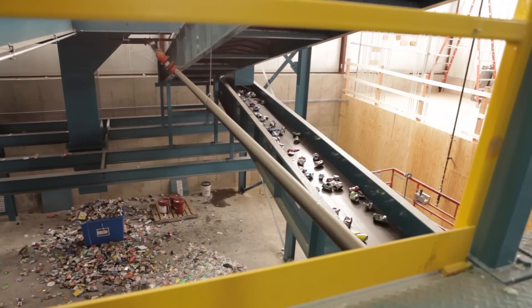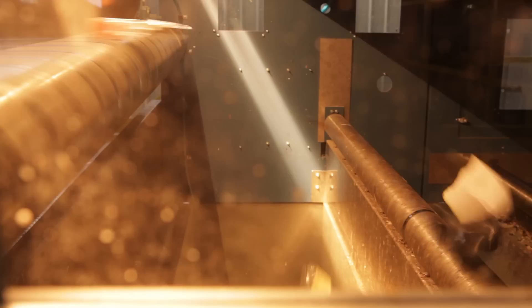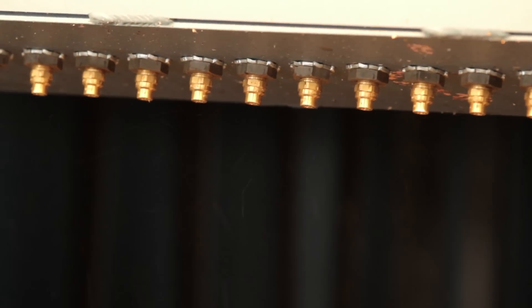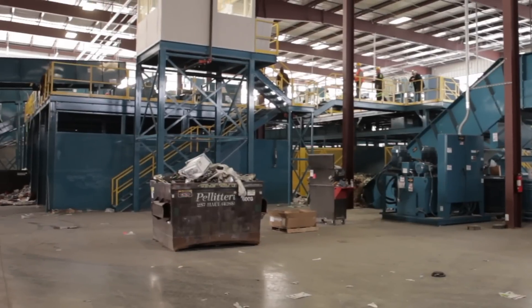The aluminum cans are directed onto a separate conveyor and deposited into a collection bin. From there, the remaining plastic items travel through a computerized optical sorter, which identifies each item by plastic grade. Then an air classifier uses a blast of air to move each plastic item to its appropriate collection bin. Any items that are not recyclable are transferred to a compactor for disposal.